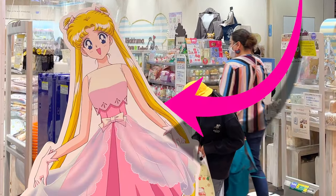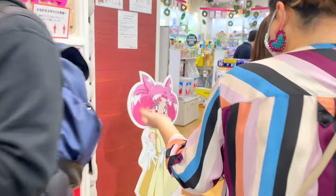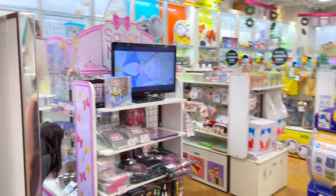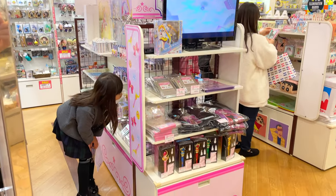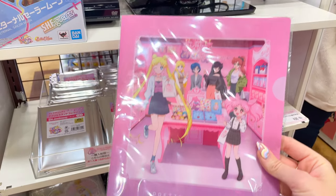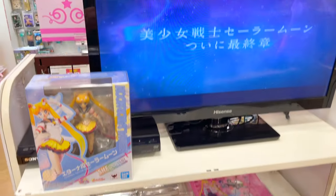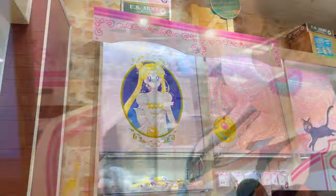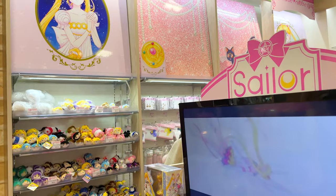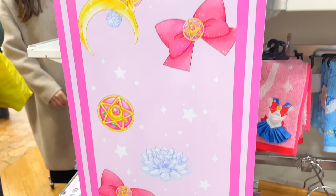There's a Usagi standee outside of this Kitty Land letting you know you're in the right place, and once you're inside you'll find Chibiusa close to the Sailor Moon store goods. This was my very first time at a petite location and I was pleasantly surprised at the stock. I found older items and items sold out at the actual Sailor Moon store, and it was nice to have chances to buy items that were no longer in stock. The decor was cute too, very Sailor Moon store-like, with all the Sailor Moon items in this small area.